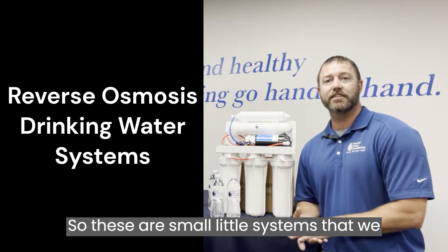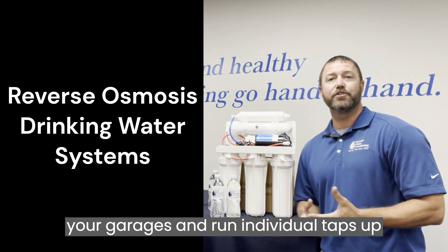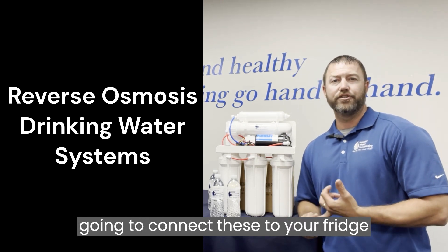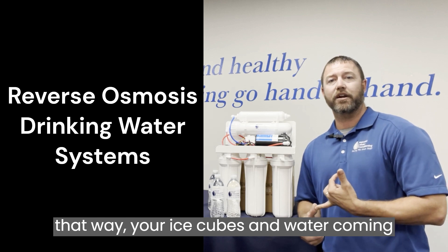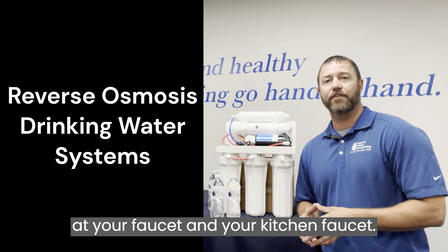These are small systems that we can install down in the basements or out in your garages, and run individual taps up to your kitchen area where you do a lot of your cooking and drinking. We're going to connect these to your fridge so your ice cubes and water coming out of there are nice and purified, and you'll have a separate tap right at your kitchen faucet.